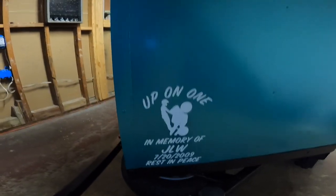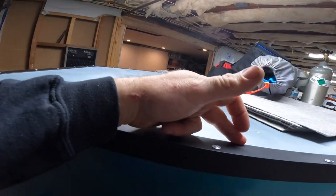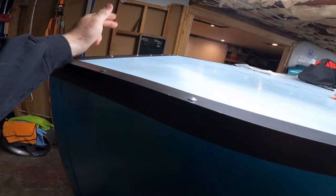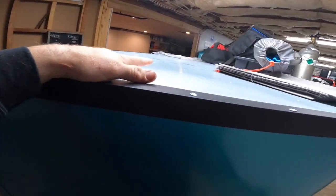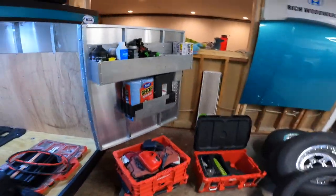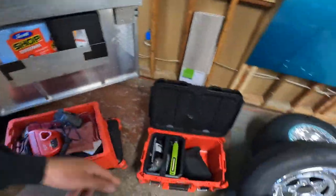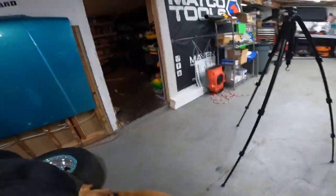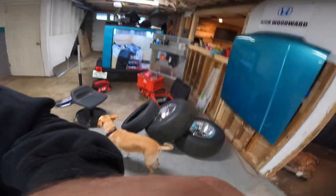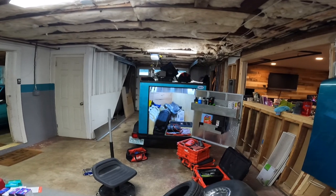I still need to paint the top, seal the edge, and undercoat it — probably doing that tomorrow. But it all works out well; I built the thing for the handle so it's tight.